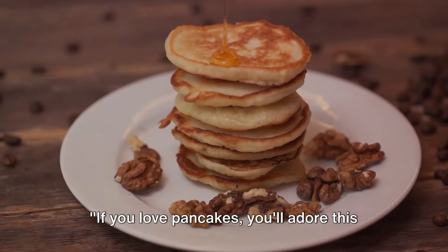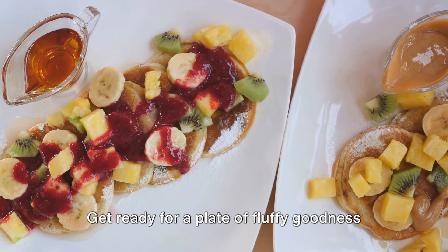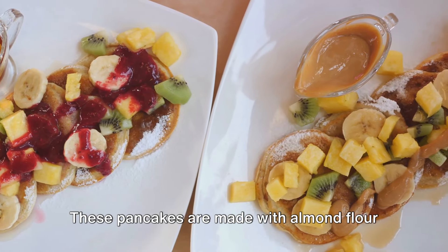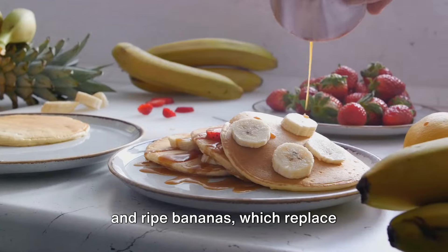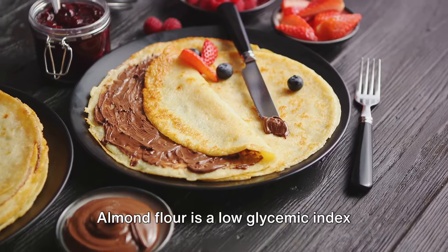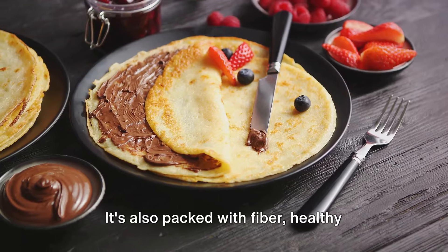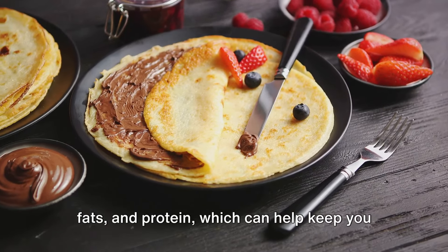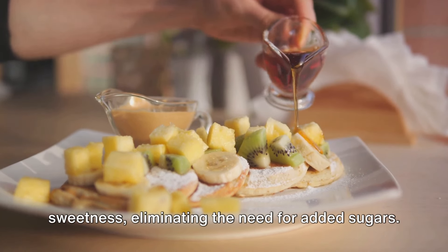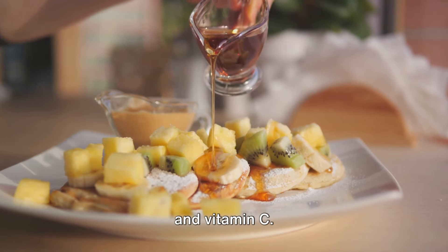If you love pancakes, you'll adore this next breakfast: banana and almond flour pancakes. These pancakes are made with almond flour and ripe bananas, which replace traditional sugar and refined flour. Almond flour is a low glycemic index food, meaning it won't spike your blood sugar levels. It's also packed with fiber, healthy fats, and protein, which can help keep you feeling full and satisfied. The ripe bananas lend their natural sweetness, eliminating the need for added sugars, and they're also a good source of potassium and vitamin C.